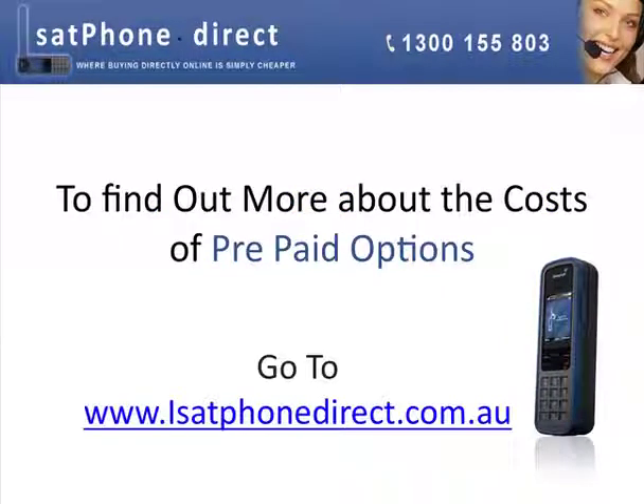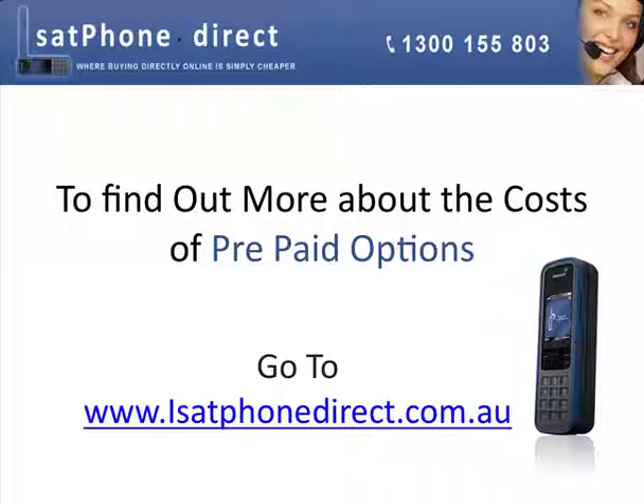To find out more about the costs of prepaid options, go to iSatPhoneDirect.com.au today.